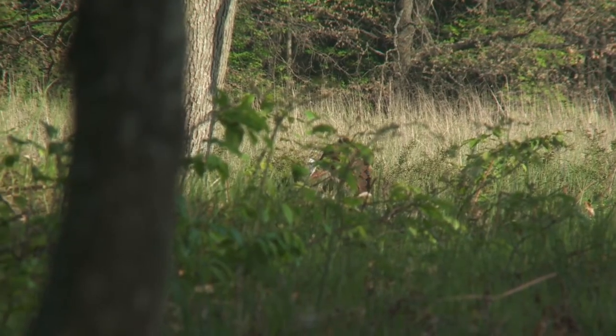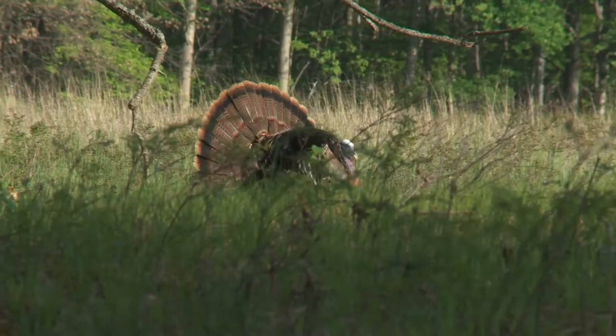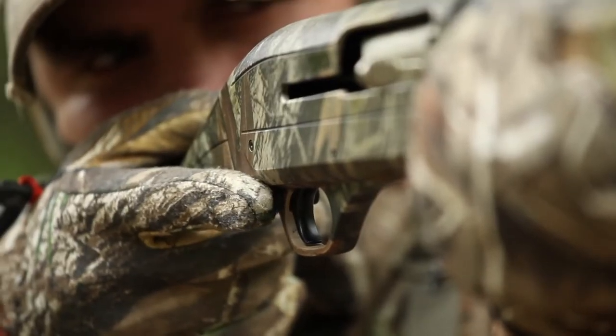If you ever watch the show, you know sometimes when the turkeys get in tight, we'll make a mistake — I've been known to miss one when they get in under that 10-yard mark. Things happen. But these shells have extended the lethal range for all of us turkey hunters, and I can't tell you how many times it's saved our tail.